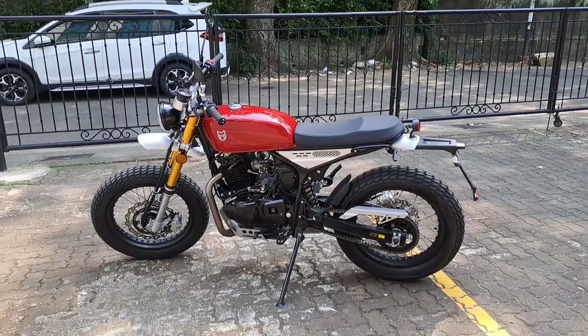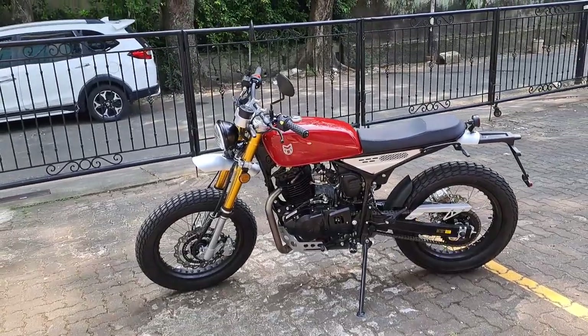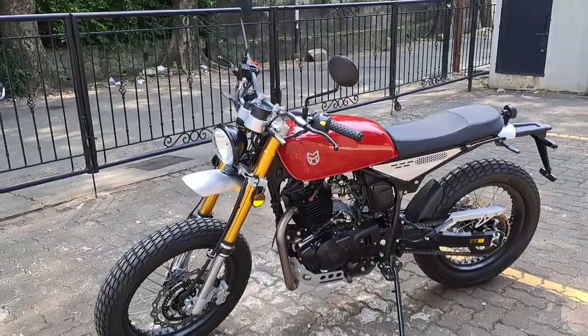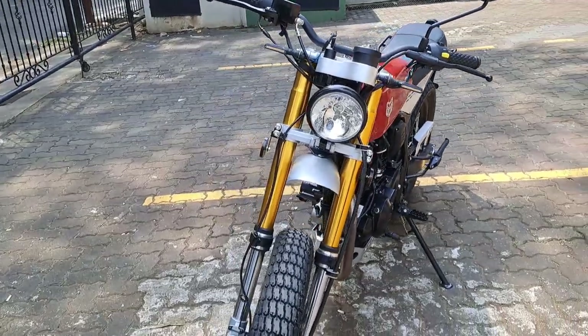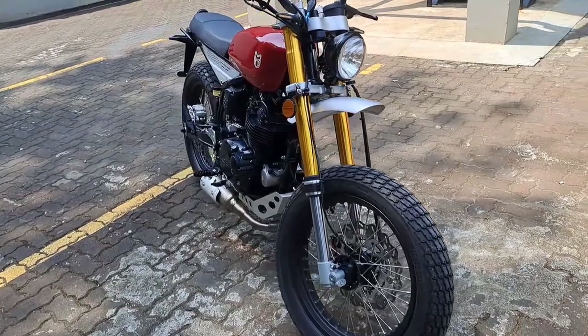Hey guys, welcome back to another video. Today we will be reviewing the Razorback 250cc Gloss Red. This happens to be our highest spec motorcycle that we have in the showroom, available with a retail price of about 108 million rupiah, plus an additional on-the-road tax. And man, just look at this thing — what a beast.